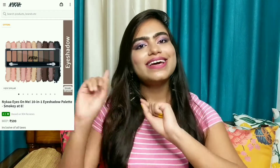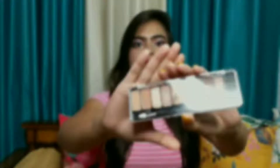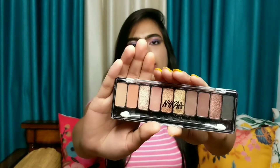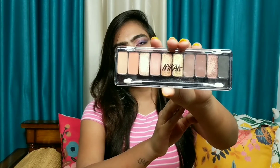So without any further delay, let's jump into the video. This is Nykaa's eyeshadow palette containing 10 colors — 4 are shimmer colors as you can see, and the rest of the 6 are matte colors. So let's first see the swatches.